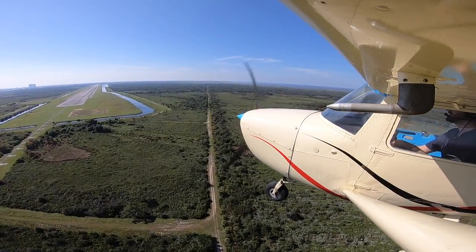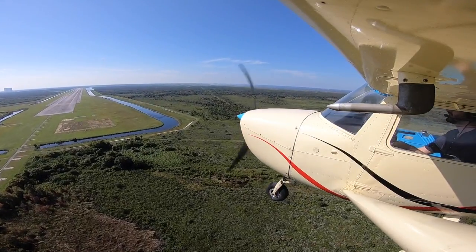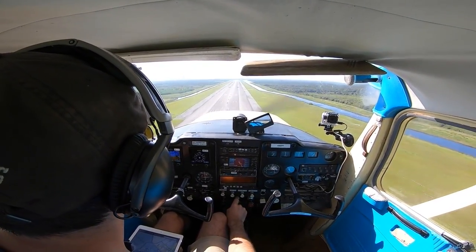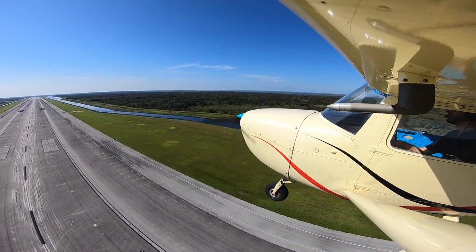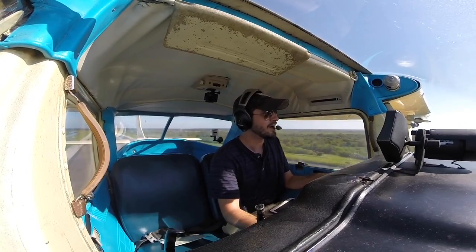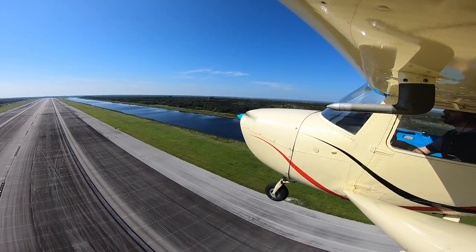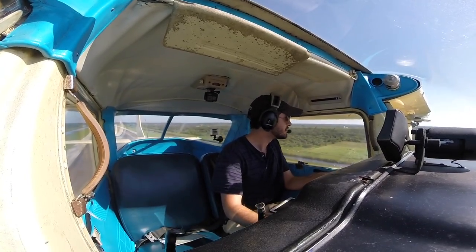Oh man, look at this big beautiful runway! And you can see the shuttle mock-up over there. We're at about 100 feet right now going 100 knots and it's taking forever to get past this runway — look at the shuttle!